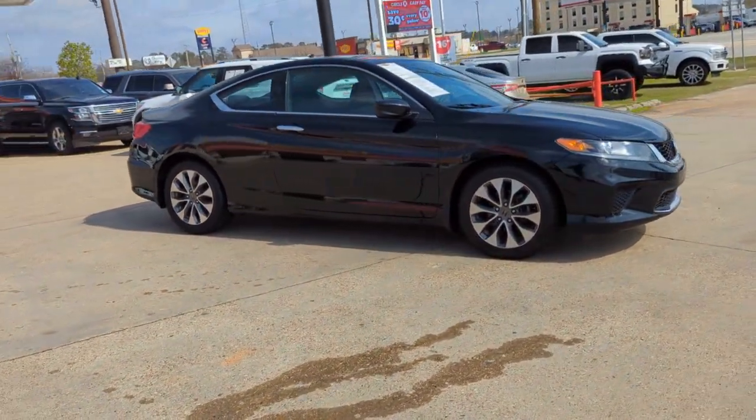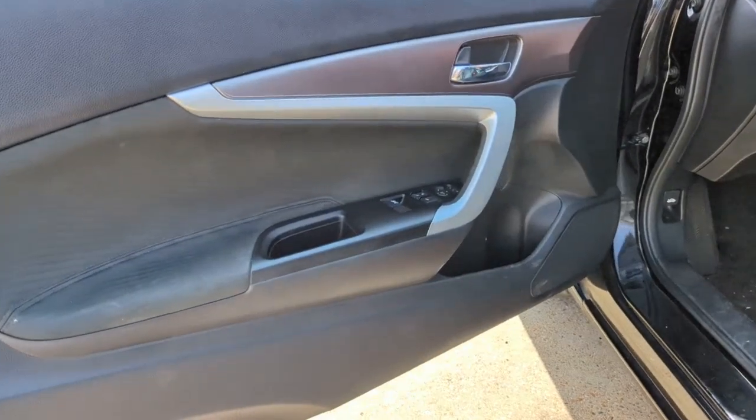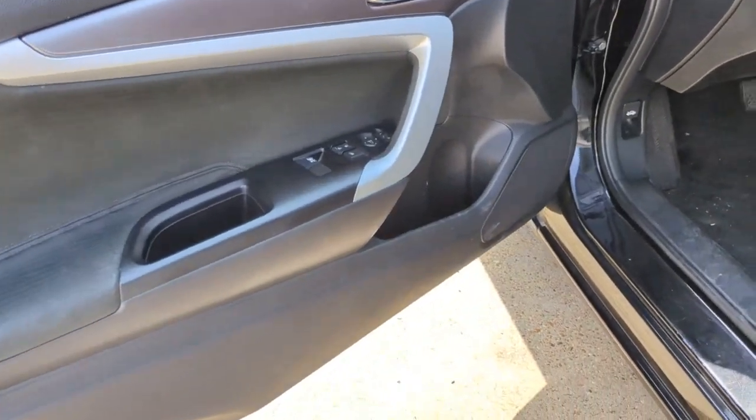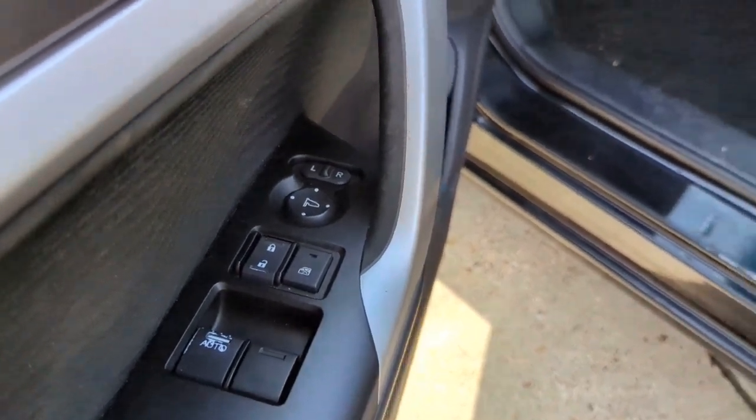These are just some of the great options this vehicle comes with: keyless entry, backup camera, multi-zone AC, steering wheel audio controls, Bluetooth connection, aluminum wheels, stability control, rear spoiler, traction control, and intermittent wipers.